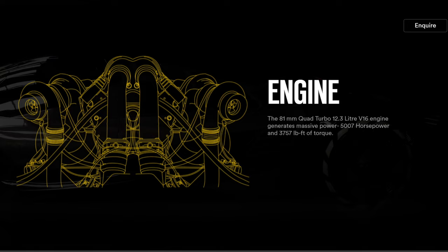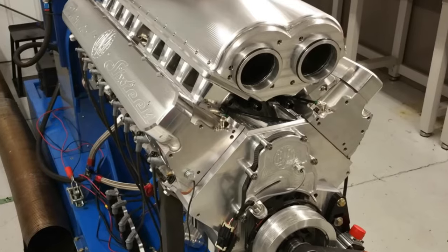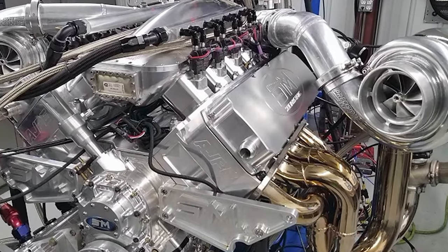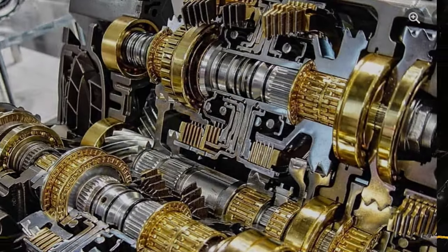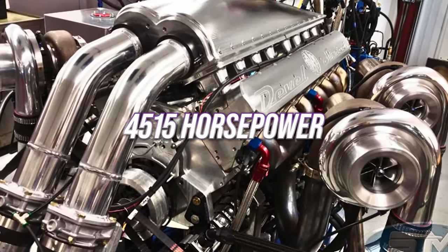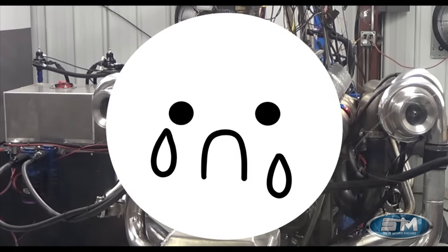The 5,000 horsepower V16 they've been promising finally had a chance to sit down on a dyno. The base of this engine is essentially two LS engines slapped together, but with about 20 times the engineering. It had 481 millimeter turbos and a beautiful sequential transmission to hold all that power. It came in at a blistering 4,500 horsepower before it shut the dyno down — because it was too much power.